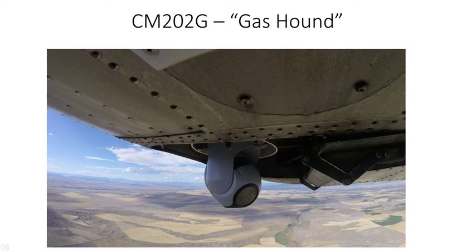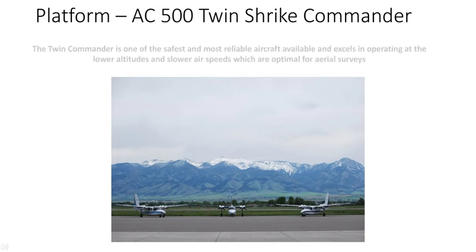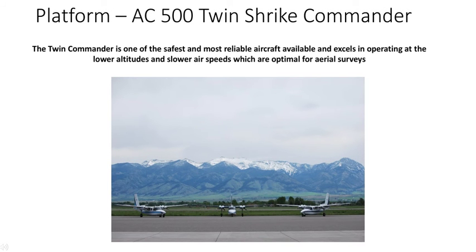As seen here, the CM22G Gas Hound is mounted to the bottom of an aircraft. The platform we utilize is the AC-500 Twin Striker Commander. This is one of the safest and most reliable aircraft available, and it excels in operating at the lower altitudes and slower air speeds which are optimal for aerial survey.